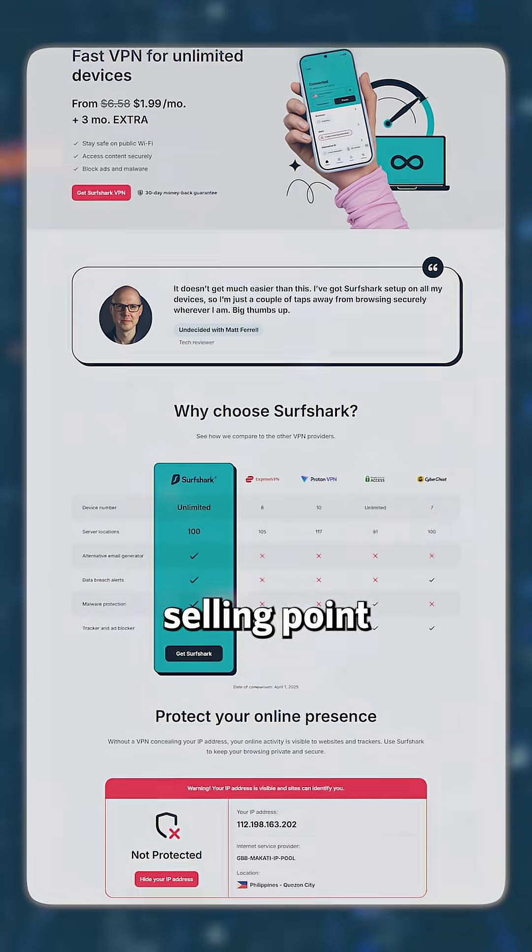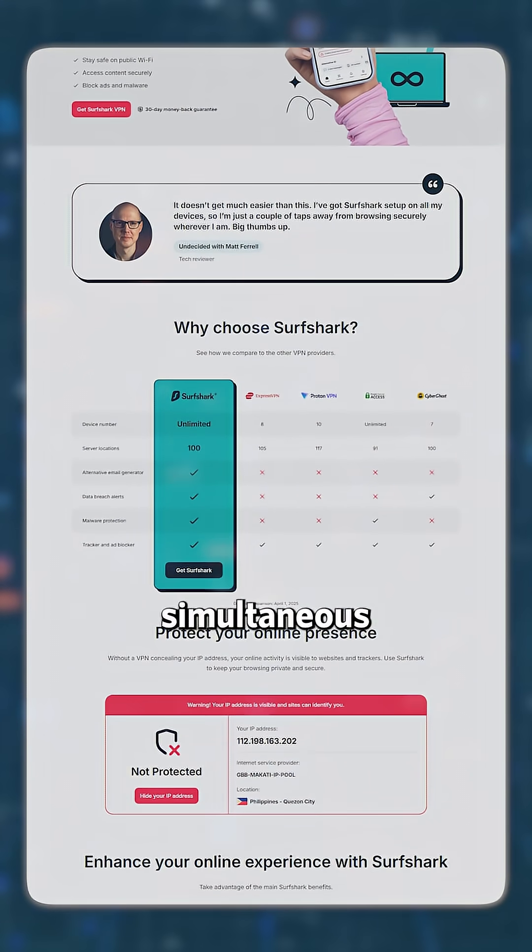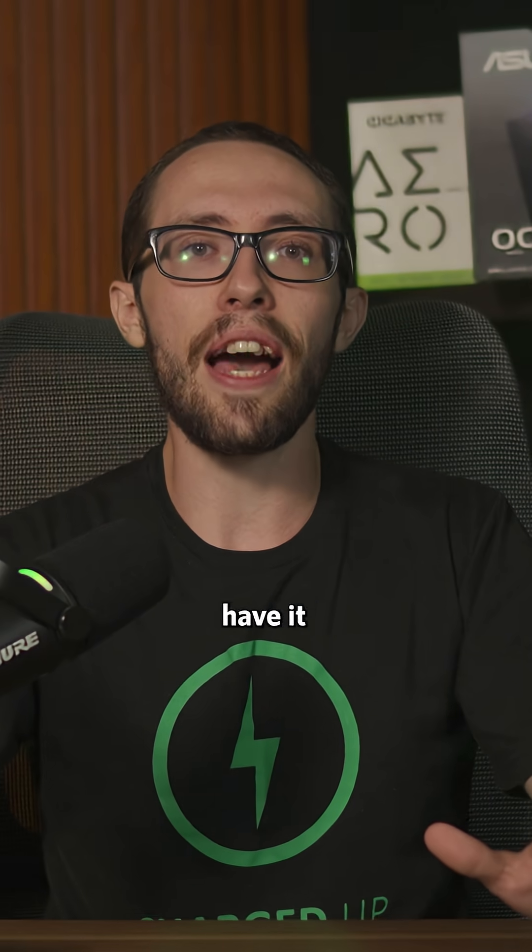Moving on to Surfshark VPN. Its biggest selling point for me is the unlimited simultaneous connections. I could literally have it running on all my Apple devices at the same time.